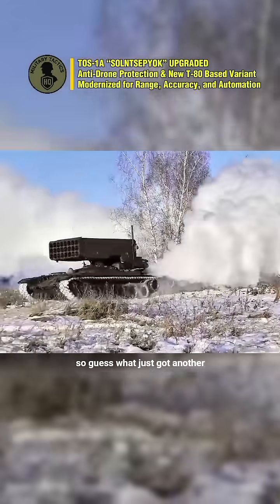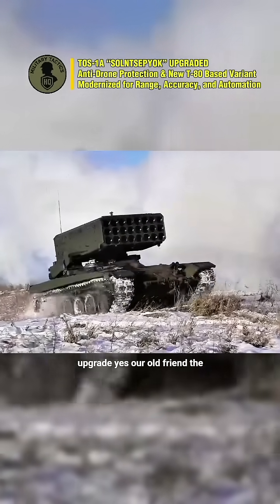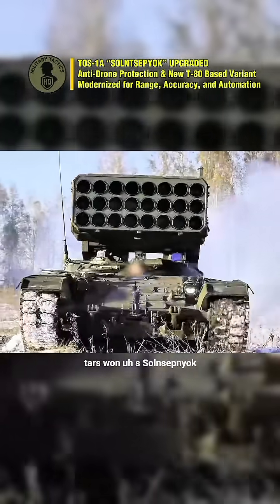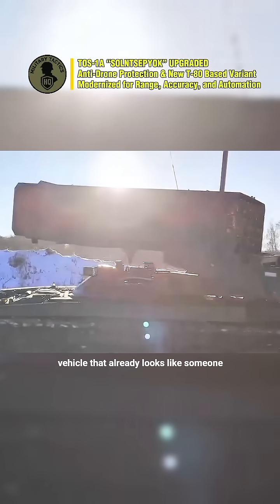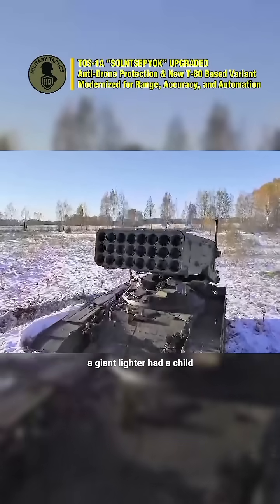So guess what? Just got another upgrade. Yes, our old friend, the TARS-1R Saint-Seppioc — a vehicle that already looks like someone said, what if a tank and a giant lighter had a child?